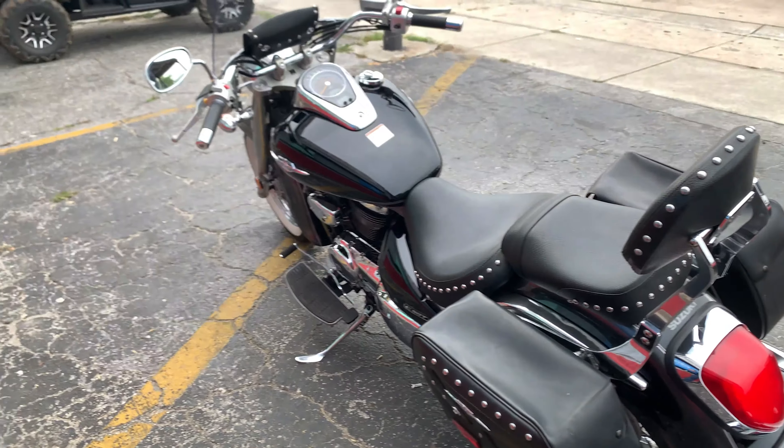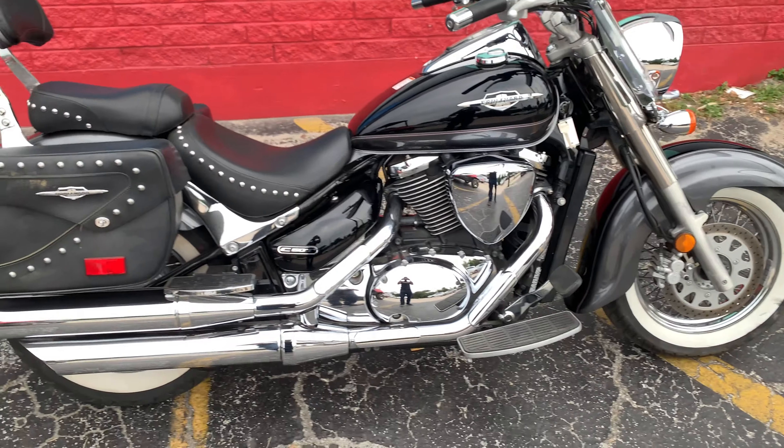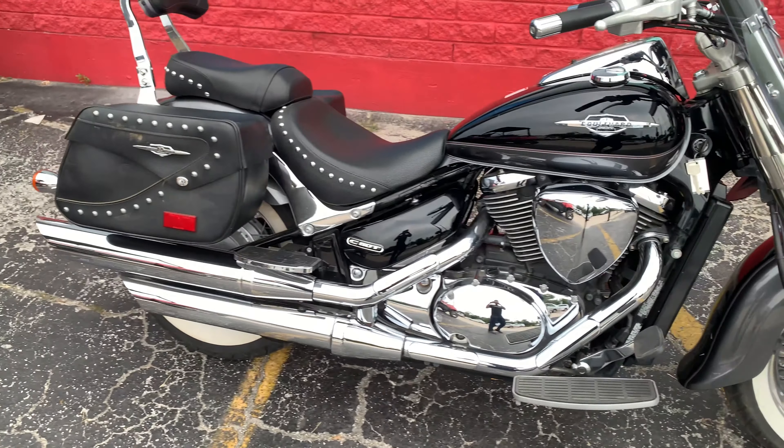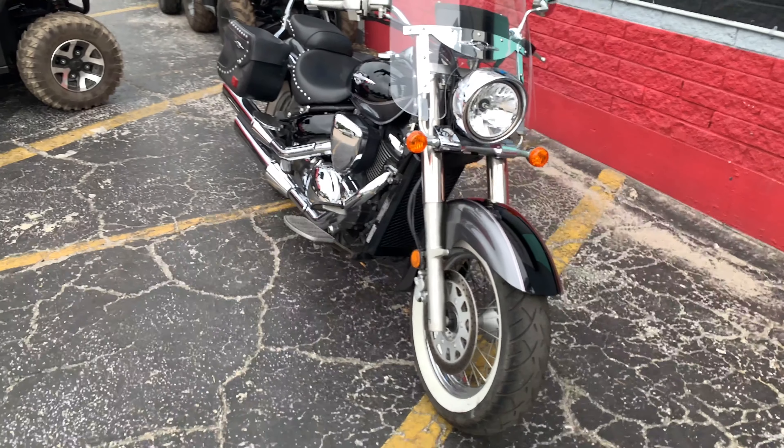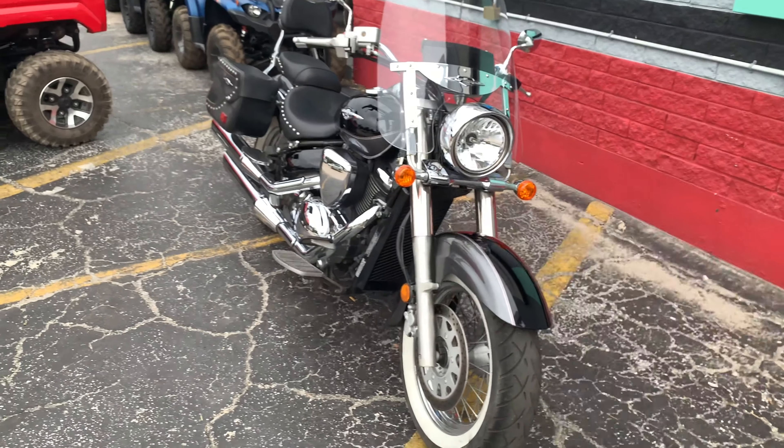Low mileage bike — only 19,000 highway miles. Pretty good mileage for the year. The chrome looks great, no pitting to speak of. All around just a quality used motorcycle, and it comes with a bill of good health from our service department.